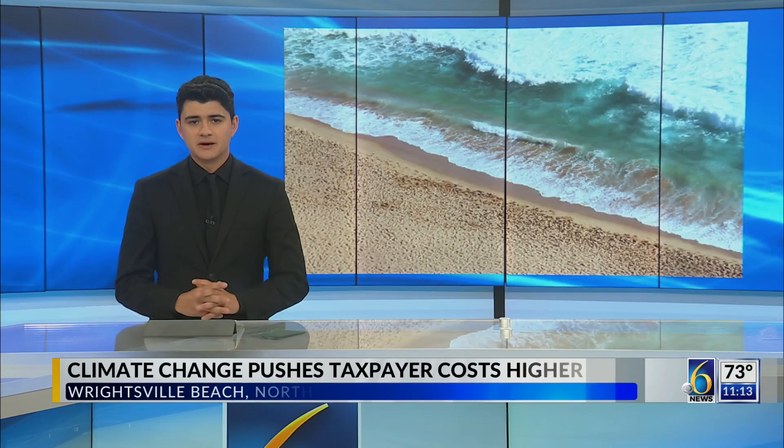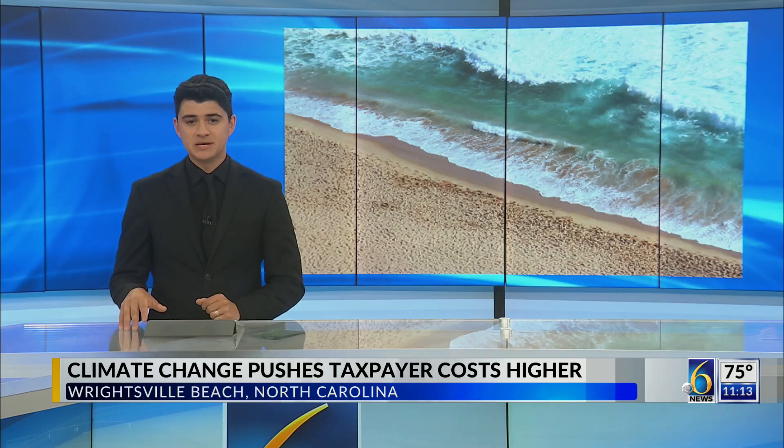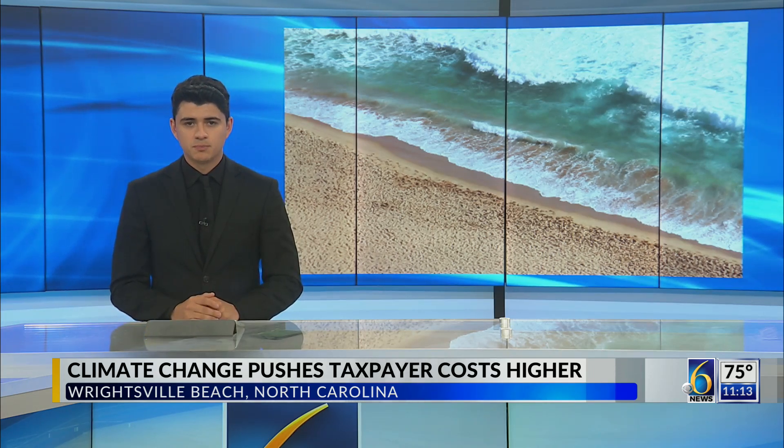Well, this week, Hurricane Beryl left a trail of destruction from the Caribbean into Canada. Damage in the U.S. is estimated in the billions, and hurricane season has just started. As Stephen Stock reports, taxpayers are paying a stiff price to protect coastal communities.